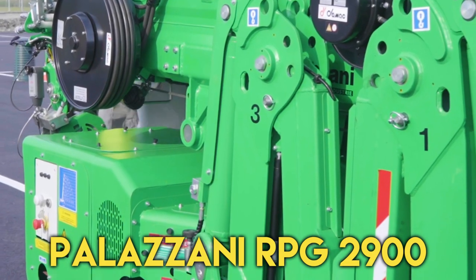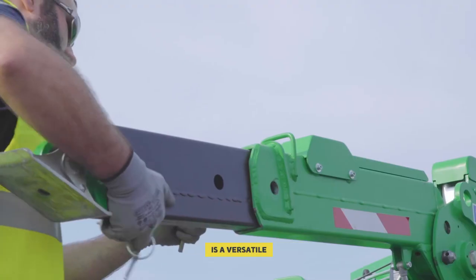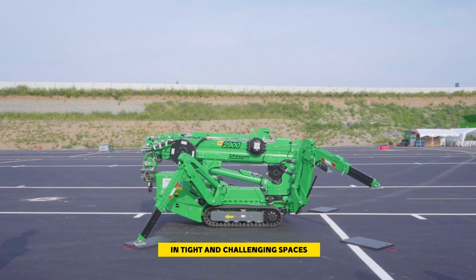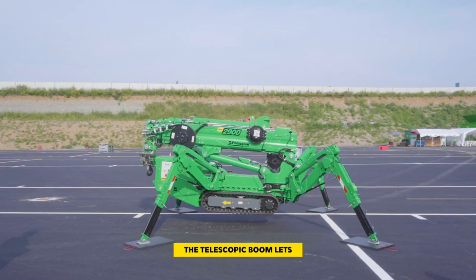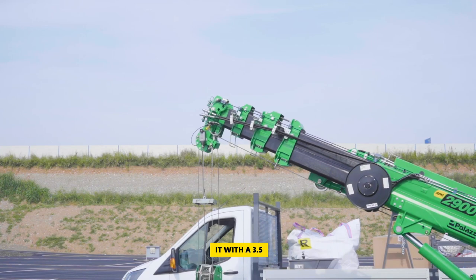Number 8: Palazani RPG-2900. The RPG-2900W Mini Crawler Spider Crane is a versatile, small, and powerful machine. It's designed to work in tight and challenging spaces, thanks to its compact size and low weight. The telescopic boom lets it lift materials to significant heights and distances. You can easily tow it with a 3.5-ton trailer.